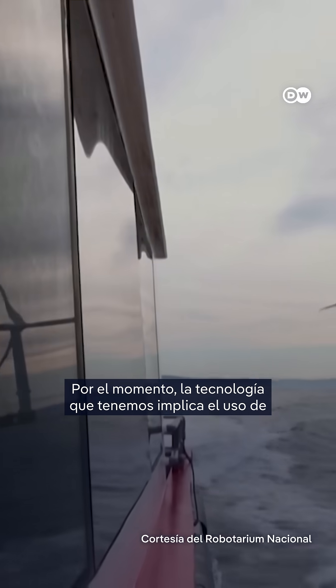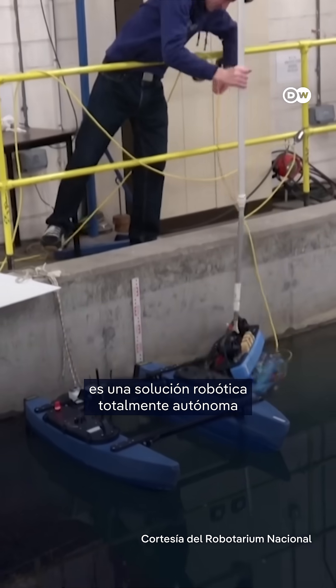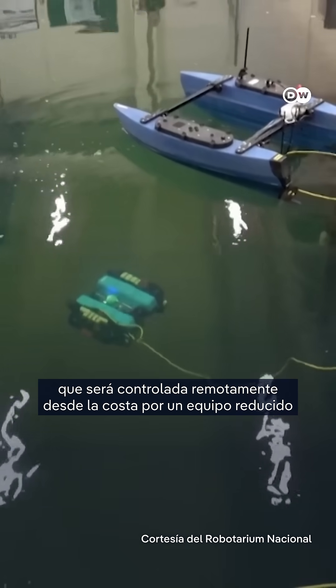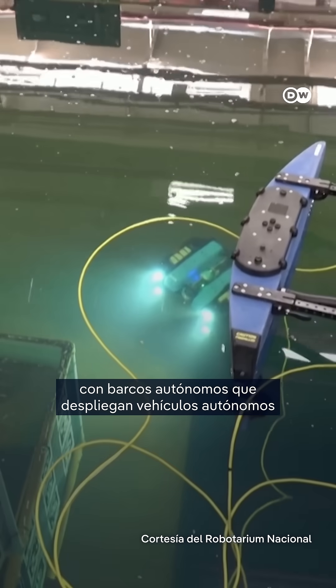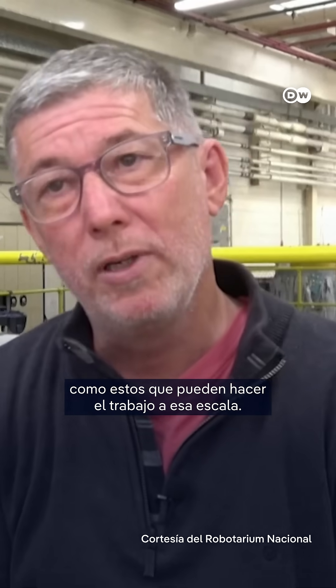At the moment, the technology we have involves big ships with big crew, and they're not carbon efficient, and they don't scale. So what we're developing here is a fully autonomous robotic solution, which will be remotely controlled from shore by a reduced crew, with autonomous boats deploying autonomous vehicles like these ones that can do the job at scale.